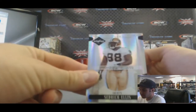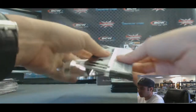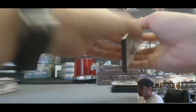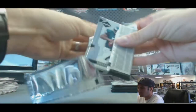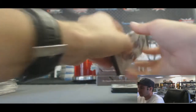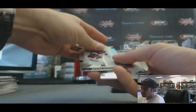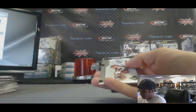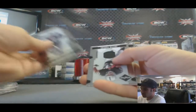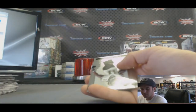Cedric Ellis Spotlight Phenom, numbered to 99. Tashard Choice Spotlight Gold, to 125. Jed Collins Phenoms Rookie. Nice — Adrian Peterson Spotlight, 41 of 99. And we've got a Justin Fargas jersey, that one is 55 of 100.